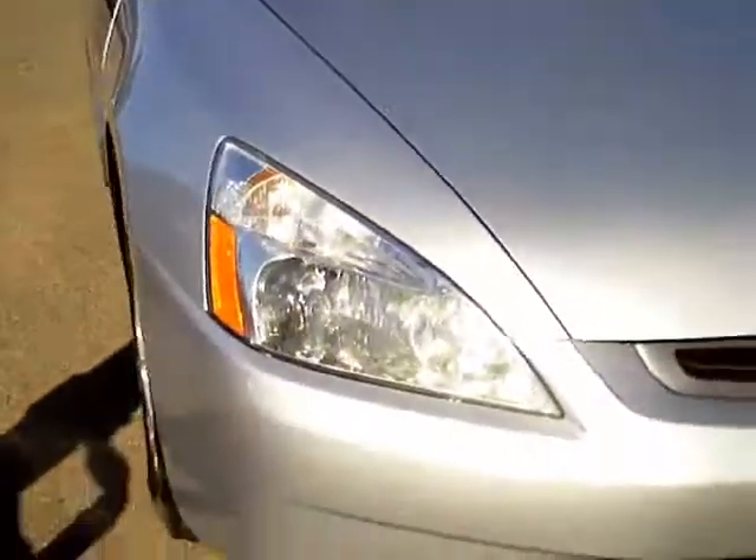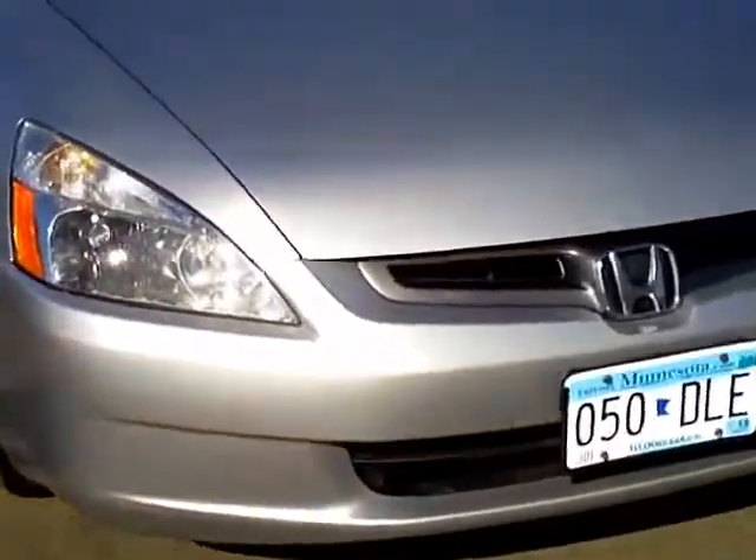One small scratch on the passenger side here. A little cracking on the front bumper. So there's the exterior condition — very nice shape for the miles. Let's look at the inside.